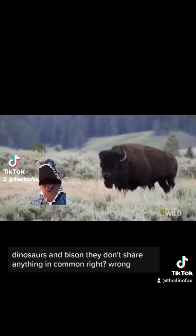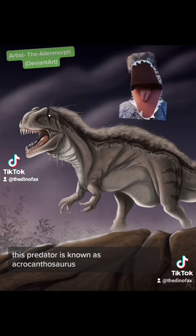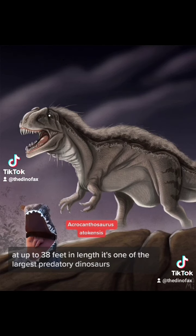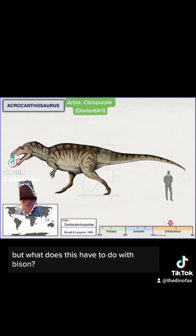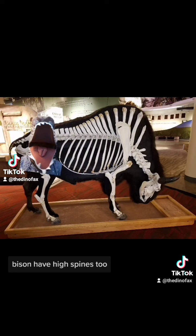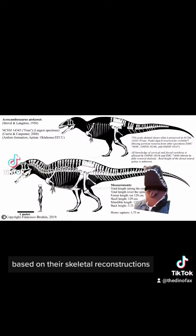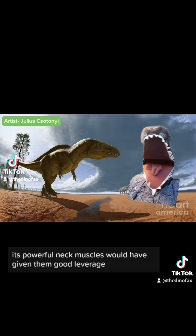Dinosaurs and bison don't share anything in common, right? Wrong — at least, that's what's assumed. This predator is known as Acrocanthosaurus. At up to 38 feet in length, it's one of the largest predatory dinosaurs, and its name means high-spined lizard. Bison have high spines too — these spines allow for muscle attachments that reinforce the neck. Based on their skeletal reconstructions, Acrocanthosaurus may have had this hump as well, which would make its bite a lot stronger. Those powerful neck muscles would have given them good leverage and allowed their short arms to get in and deal some damage as well.